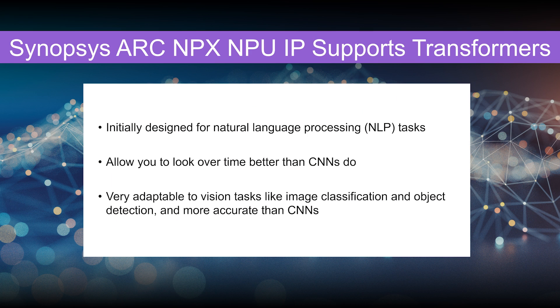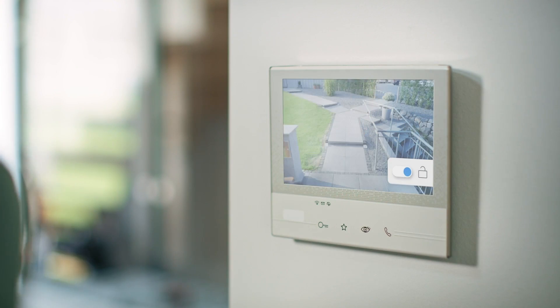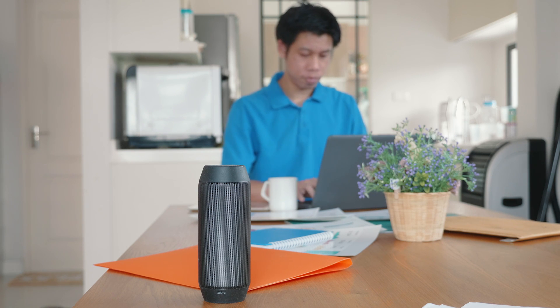One of the new features we focus on in this sixth generation is the ability to not just do a convolutional neural network, but to support emerging technology. Transformers allow you to look over time a little bit better than a CNN does. A CNN will give you a two-by-two frame and tell you what's in that frame, but it doesn't tell you what happens over time. Transformers provide that capability, and they were really designed to bring that time element — originally from natural language processing.